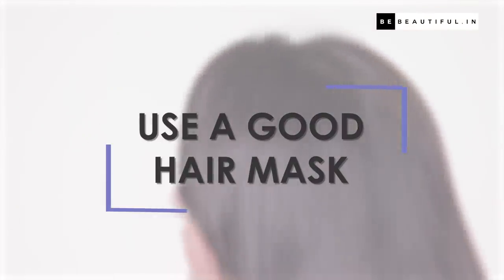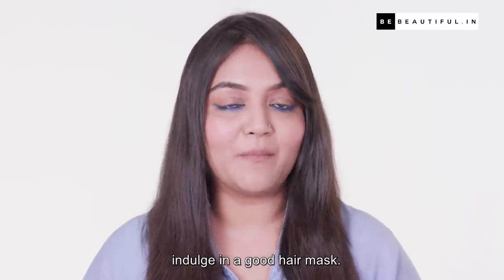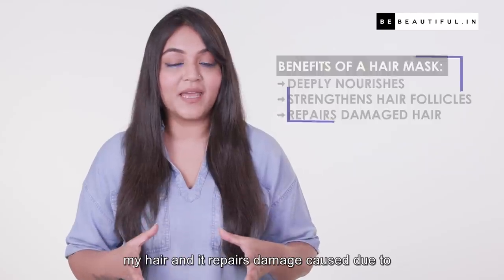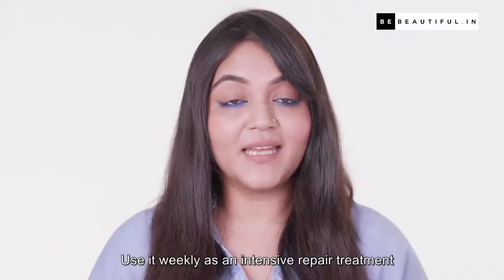On weekends when you have time, indulge in a good hair mask. I love this treatment mask as it softens and strengthens my hair and repairs damage caused by heat and chemicals. Use it weekly as an intensive repair treatment and give your hair an instant pick-me-up.